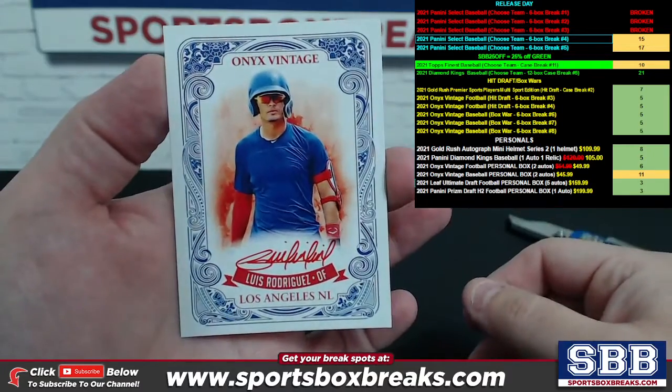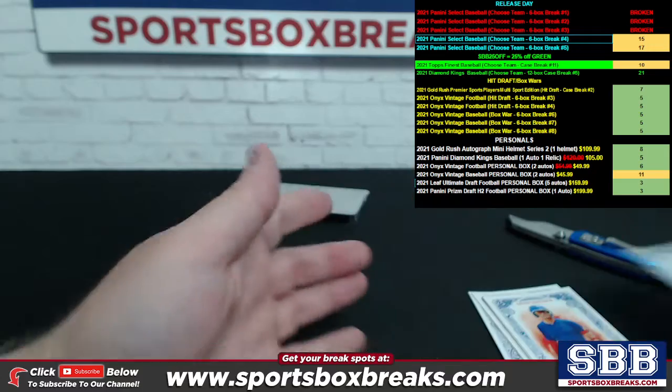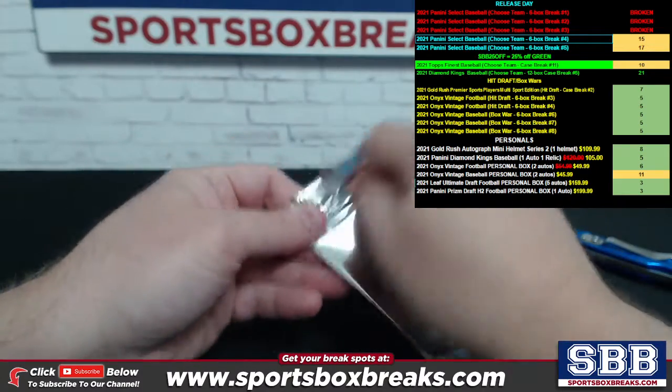Nice two boxes so far, man, and we still have one more left to look at. Louise Rodriguez, Los Angeles, red ink auto. Last one.